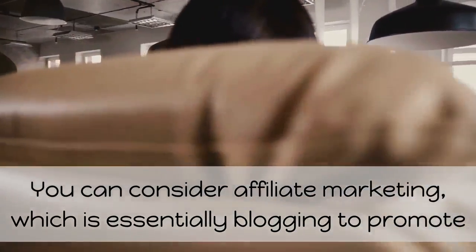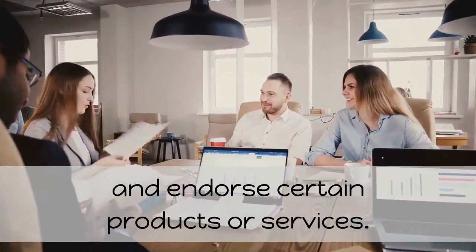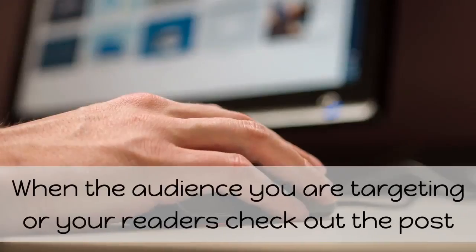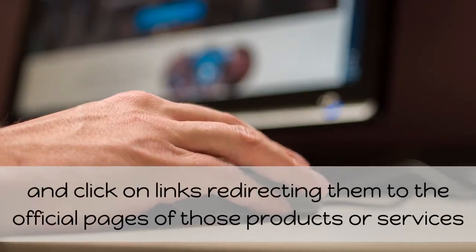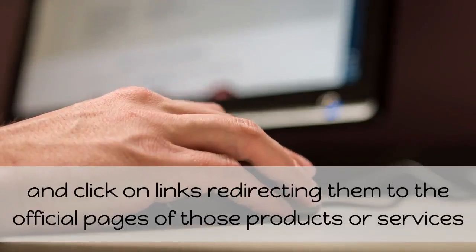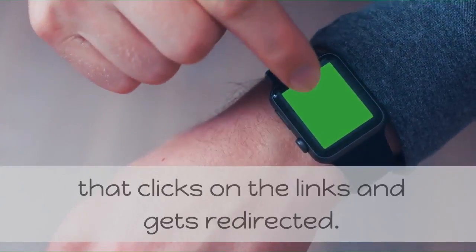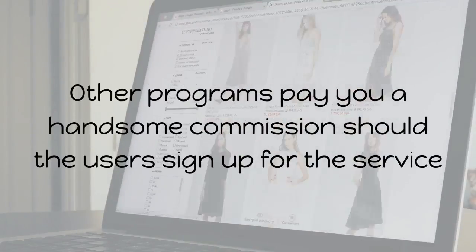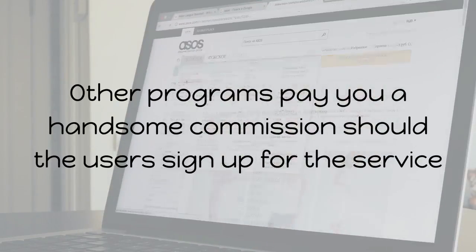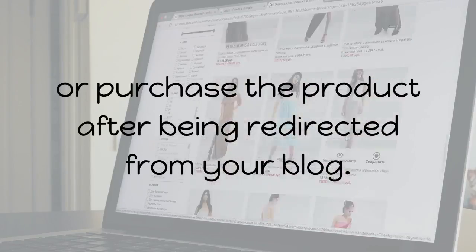You can consider affiliate marketing, which is essentially blogging to promote and endorse certain products or services. When your readers check out the post and click on links redirecting them to the official pages of those products or services, you would get paid. There are programs paying you for every user that clicks on the links and gets redirected. Other programs pay you a handsome commission should users sign up or purchase the product after being redirected from your blog.